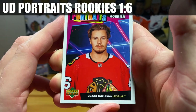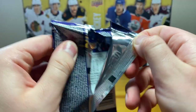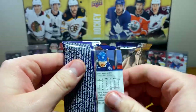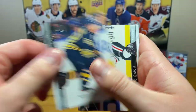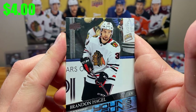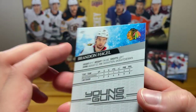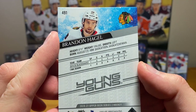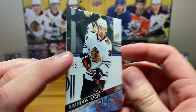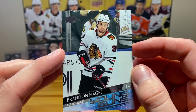Okay, portraits rookies — Lucas Carlson for the Blackhawks. And Brandon Hagel for the Blackhawks — actually already have his Clear Cut. I think Hagel was a sixth round pick in 2016, been sort of a depth bottom-six guy this year, but there we go, he's got some points.